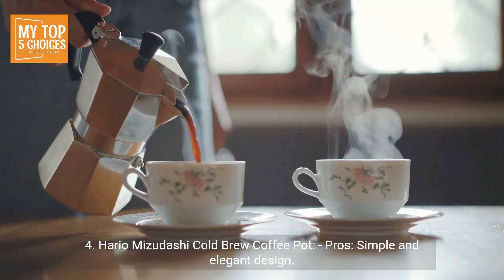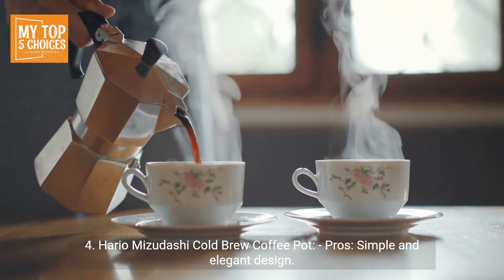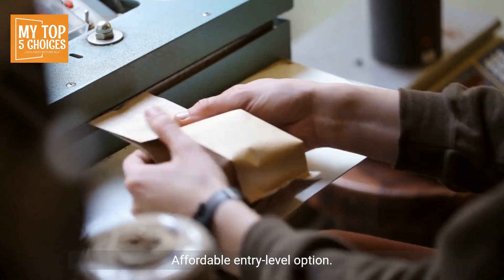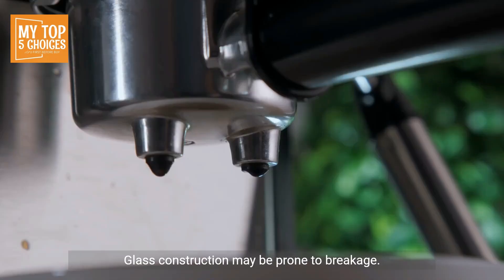Number four: the Hario Mizudashi Cold Brew Coffee Pot. Pros: simple and elegant design, easy to use and clean, dishwasher-safe parts, available in various sizes, and an affordable entry-level option. Cons: limited to a fixed filter design, and the glass construction may be prone to breakage.